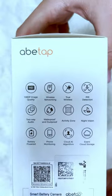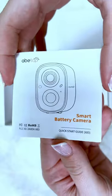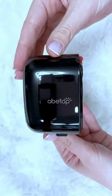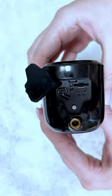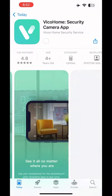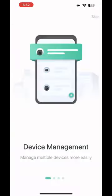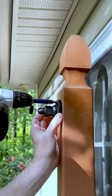It delivers full HD image quality, working on an updated image sensor that captures smooth and crystal clear video during the day and night, thanks to the full color night vision. The camera can fully understand who or what is in front of it — a car, a human, a pet, or a package — so detection accuracy and fewer false alerts are guaranteed.